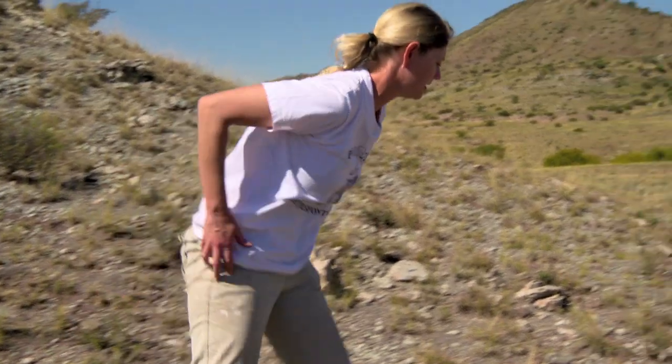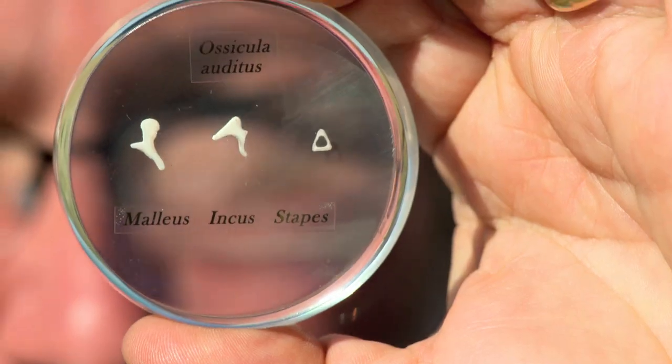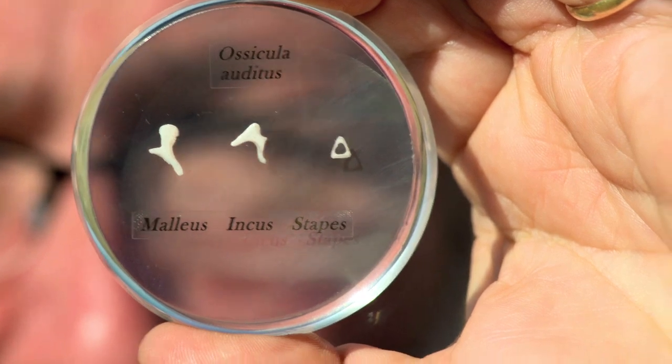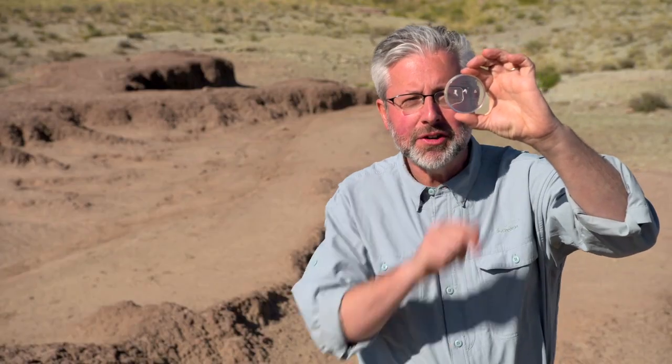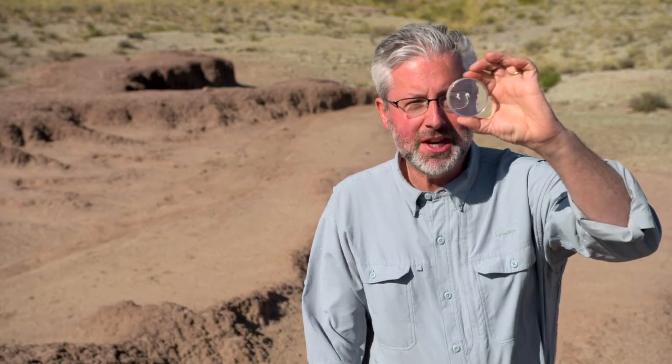The secret to their capability lies in the tiniest bones in our body. These are the three bones of our middle ear. All mammals, including people, have these three bones that sit inside the skull, and what they do is they form a little lever system that turns the vibration of air into sound that our nervous system can perceive.